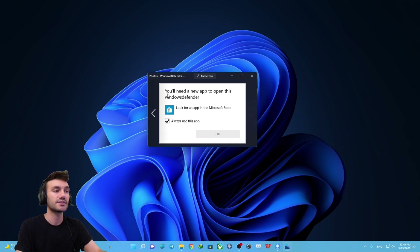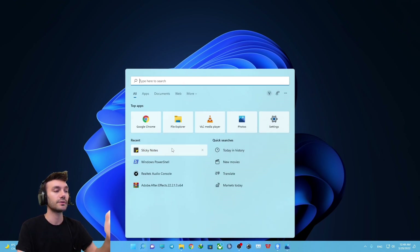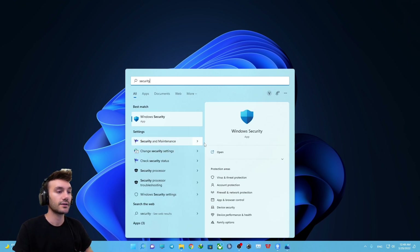You will face this error that says you need a new app to open Windows Defender, and you cannot actually open Windows Security. Even if you try to open it by searching 'Windows Security' in the search bar and clicking open, you will see that Windows Security does not open.